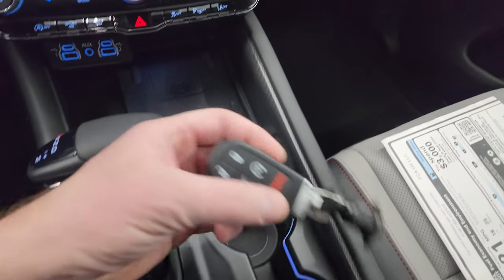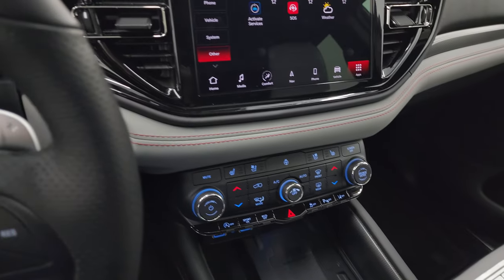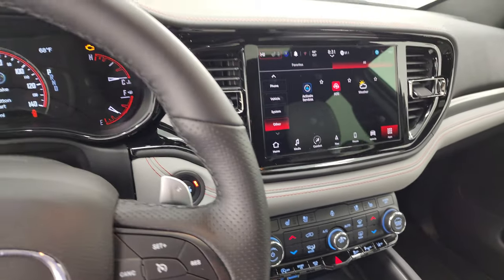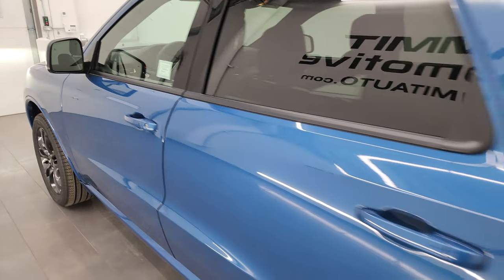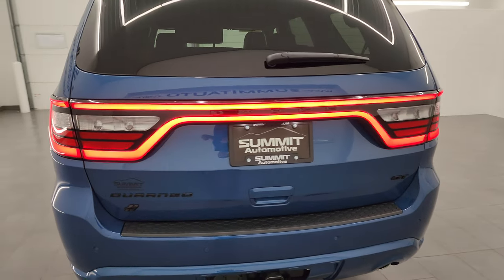Eight-speed automatic transmission. You get the keyless entry with remote start and power raise gate. Let's go check out those LED headlamps and then we'll take a look at the original window sticker here and do a final walk-around with all the lights on so that you can see how good they look. Definitely know when you're following a Durango.